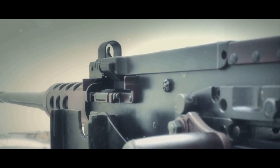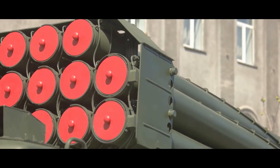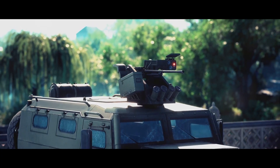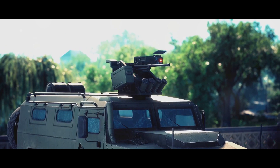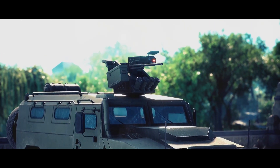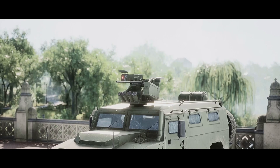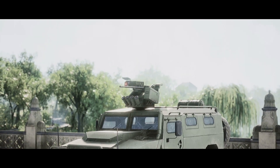So why is the LBRM a significant addition to the Indian Army's weaponry? Simply put, it's a step forward in ensuring a more effective, efficient, and precise defense system. It brings with it the promise of a stronger, more capable armed force, ready to protect and defend at a moment's notice. The LBRM is not just a missile — it's a new era in precision strike capabilities.